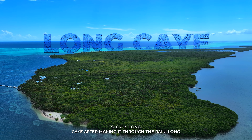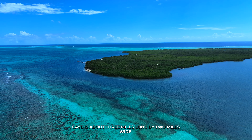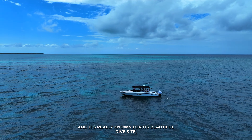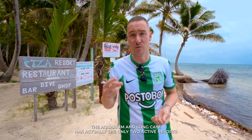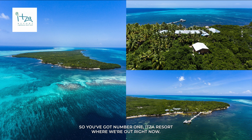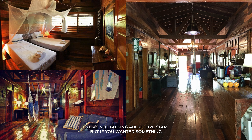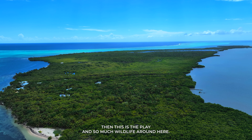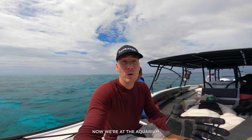Our first stop is Long Key. After making it through the rain, Long Key is about three miles long by two miles wide — it's one of the larger islands in the atoll, really known for its beautiful dive site, the Aquarium. Long Key has actually the only two active resorts within the atoll: one resort where we are right now, and Hurricanes. Two options — nothing five-star, but if you want something a little more upscale than camping, which we're going to be doing, this is the play. So much wildlife around here, it's beautiful.